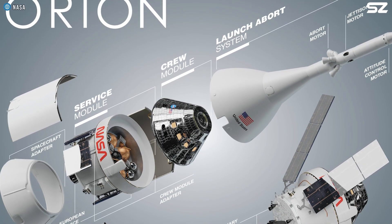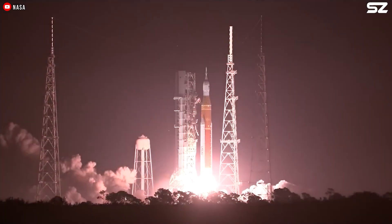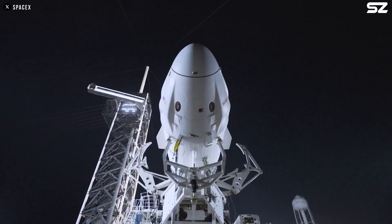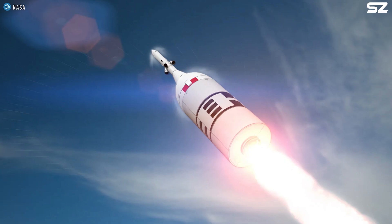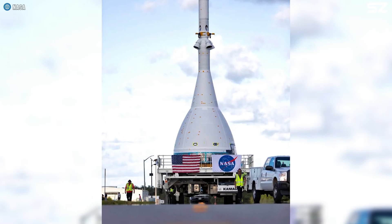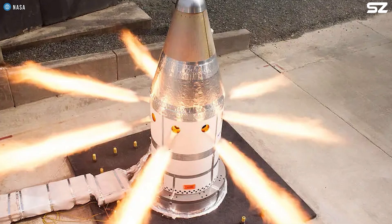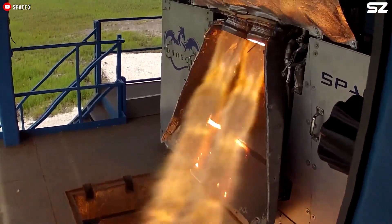Another advantage of solid-fuel rockets is that they can remain in storage for long periods without significant degradation of the propellant. This makes them ideal for emergency situations where readiness and reliability are crucial, as they can be quickly activated when needed without concerns about performance loss over time. The downside is that once ignited, they cannot be shut off, because the motor contains all the components necessary for combustion within the chamber, making it impossible to stop the reaction once it begins. But wait — doesn't SuperDraco use liquid fuel? Why can it get away with it?